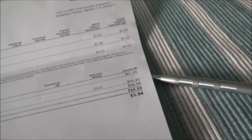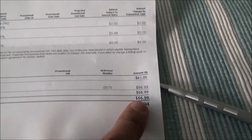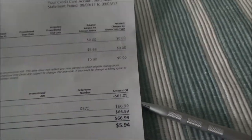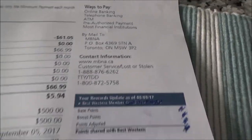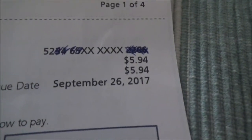What happened is that because the account had a negative balance, the credit card system didn't know how to handle it and treated it as a positive balance instead. It then calculated interest based on that and charged $5.94, which it's asking me to pay by September 26, 2017.